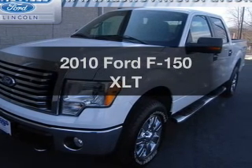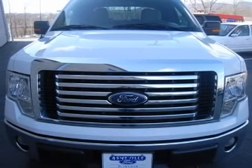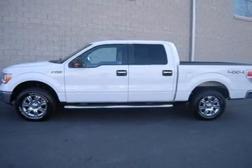Check out this 2010 Ford F-150. If you're looking for an automobile with great attributes, look no further. With a powerful 8-cylinder engine, driven by a 6-speed automatic transmission,